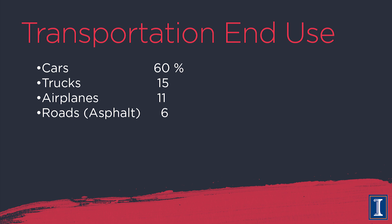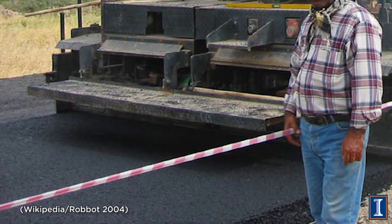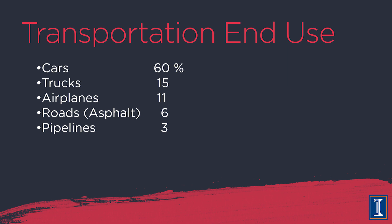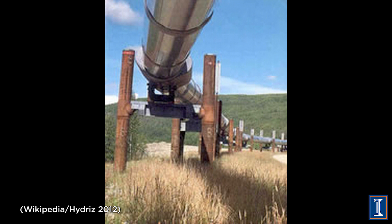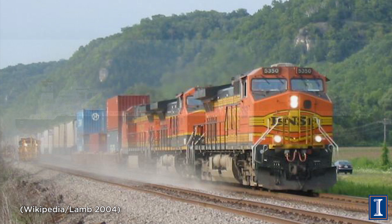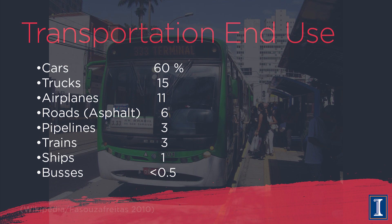It's a big country and planes are fuel-hungry. After cars at 60 percent, trucks at 15 percent, and planes at 11 percent, what's next is actually the roads themselves. When you refine oil, the thickest parts are mixed with gravel to make asphalt — you pave the roads with the very oil your automobile travels on. Roads account for 6 percent. Pipelines are also transportation — pushing fluids through them requires energy — accounting for 3 percent. Trains are another 3 percent, ships 1 percent, and buses less than half a percent.